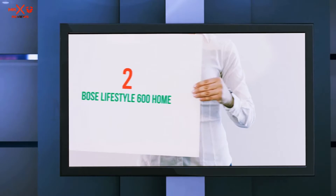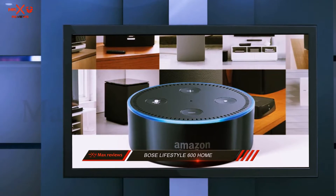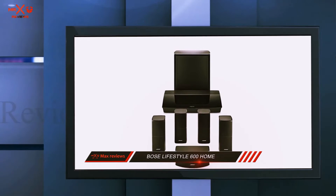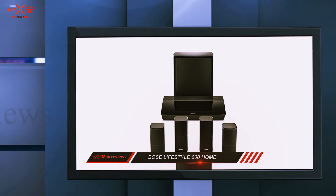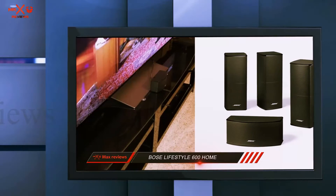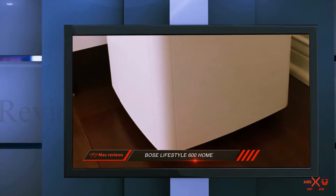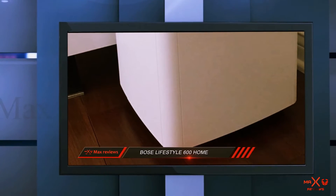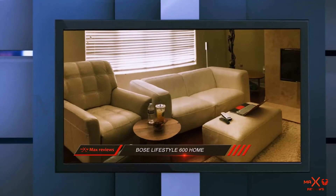Coming in at number 2: the Bose Lifestyle 600 Home. For the best sound option, we chose the Bose Acoustica 6 Series 5 home theater speaker system. When it comes to sound, few manufacturers can top Bose for quality and consistency. If sound quality is your top priority and you're shopping for a home theater system, you'd be silly not to look at the Bose Acoustica 6 Series 5. It is one of the most popular sound systems for average size rooms because the 5 included speakers are very compact but still offer great sound.